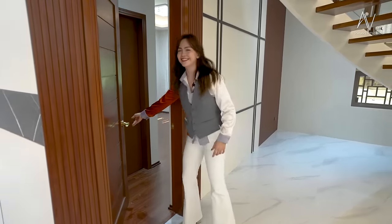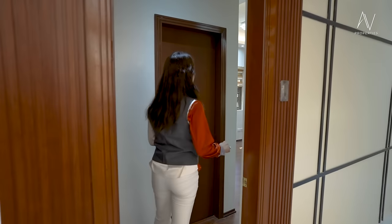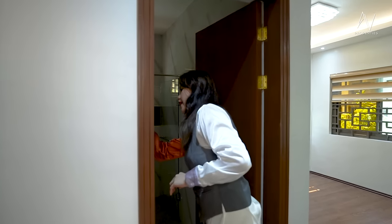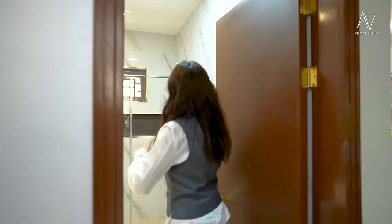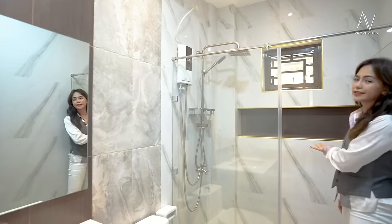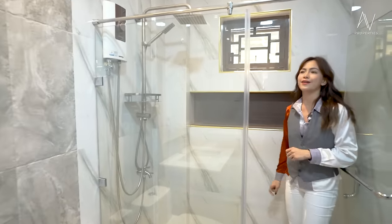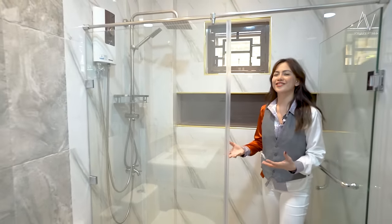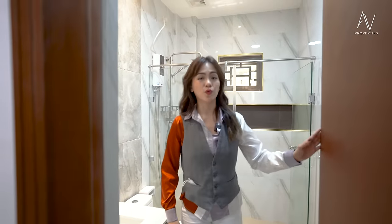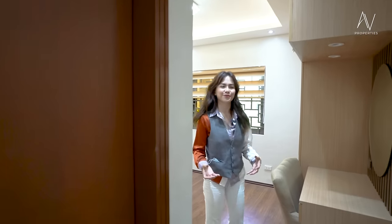We're going to check out the first bedroom on the first floor — this is the first one out of four bedrooms. Let's check out the toilet and bath. You have white tiles, and you will not miss the gold trimmings all throughout the house, which add to that luxurious feel. It's a great combination of white, gold, and wood — very traditional but still with a modern feel to it.